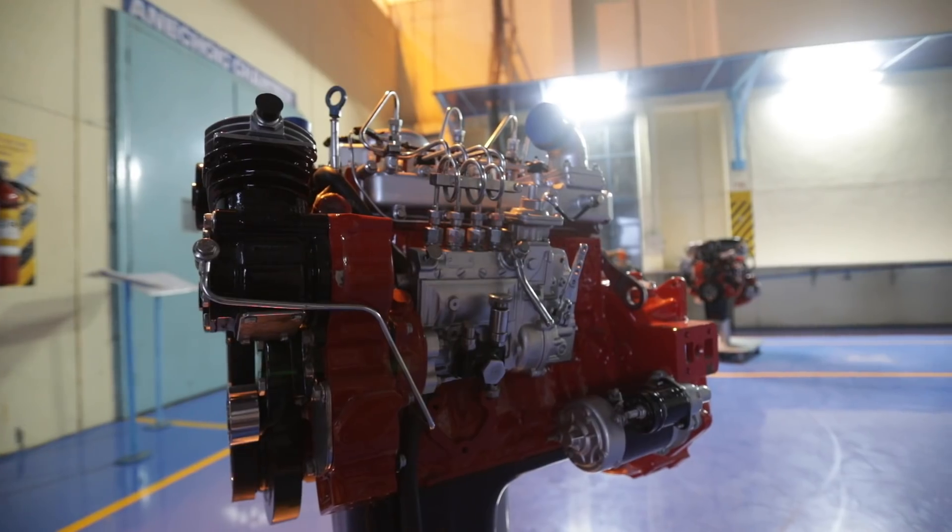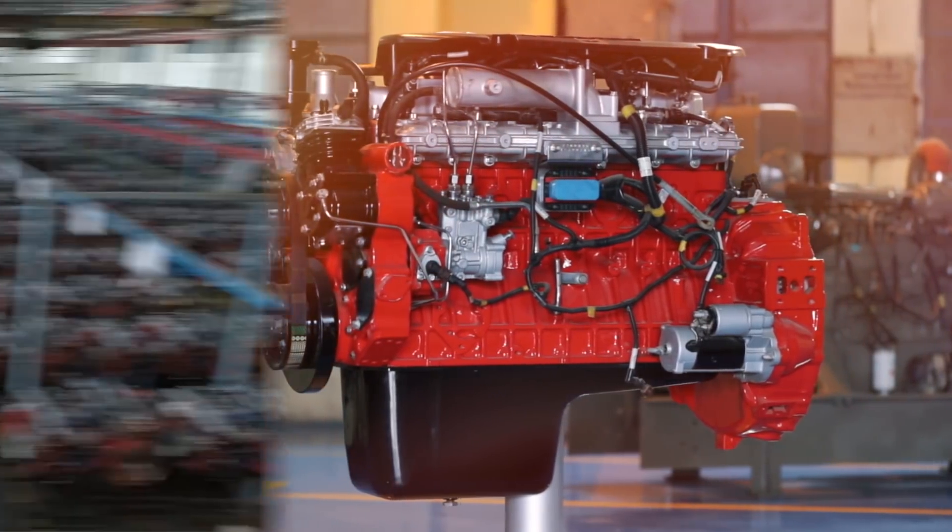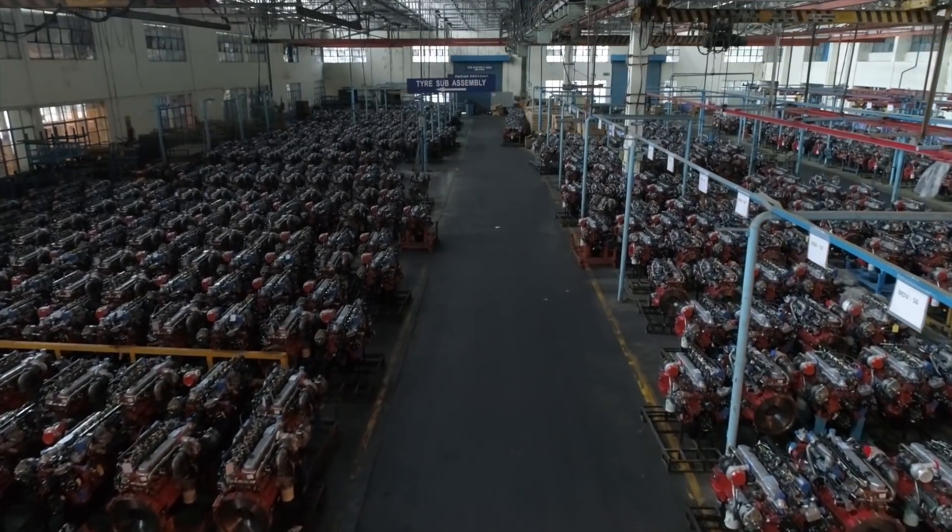We have a two-cylinder engine, a three-cylinder engine, a four-cylinder engine and a six-cylinder engine. Hosur 1 can make from H2 to H6 — the complete range of engines.